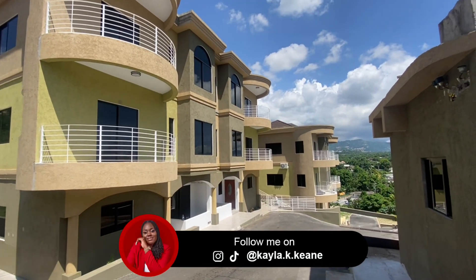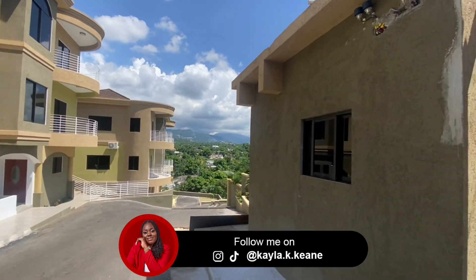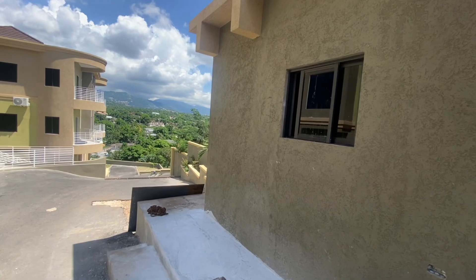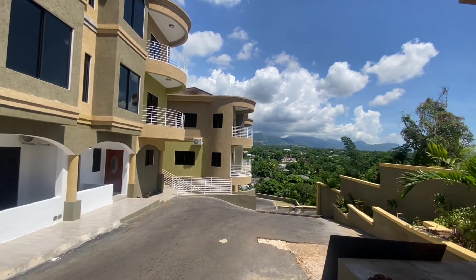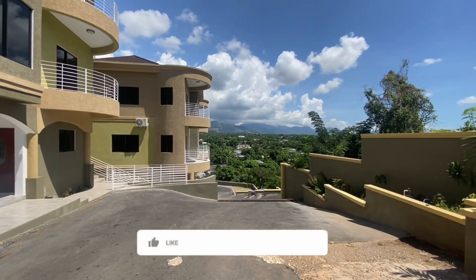If you are looking for an apartment complex within the corporate area with a rustic look and feel, this could be the apartment for you. We're currently in lower red hills, just at the foot of the hill. If you are interested in seeing more, like the video, leave a comment and keep watching.